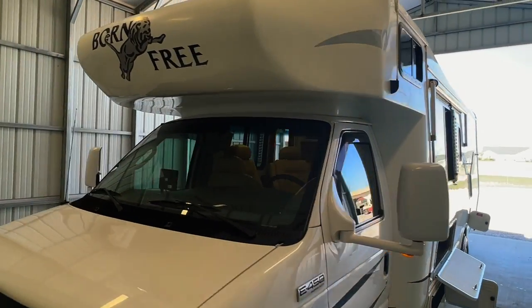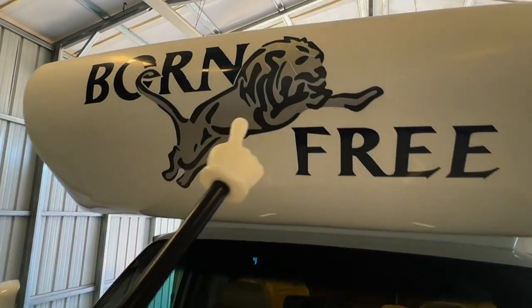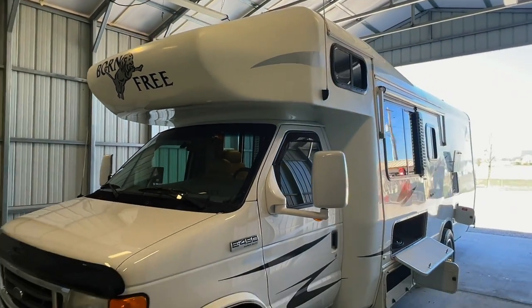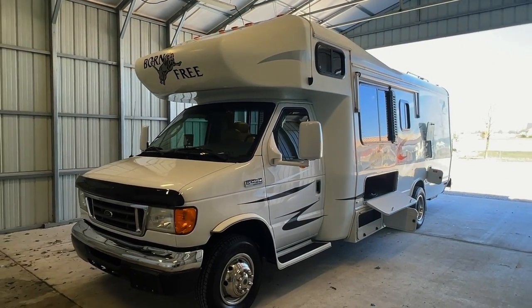So we've got a nice looking unit. Got some cracking here on the leaping lion on the front, but all in all this unit's got a lot of shine left, looks very good, and it's ready to hit the highway.